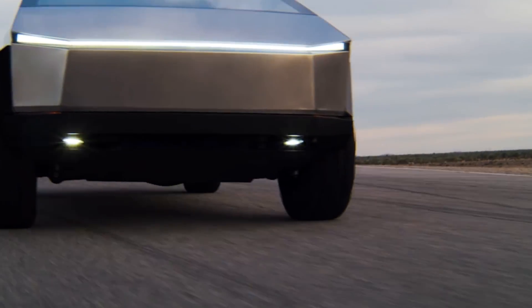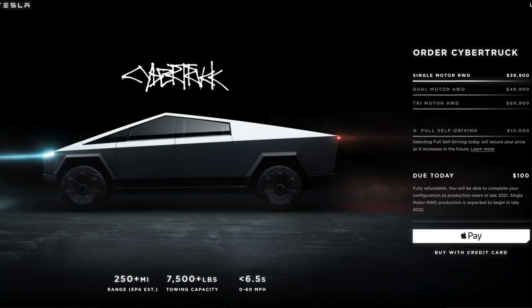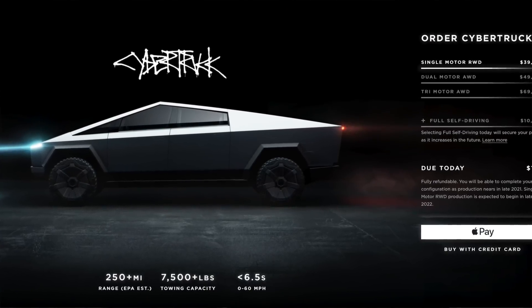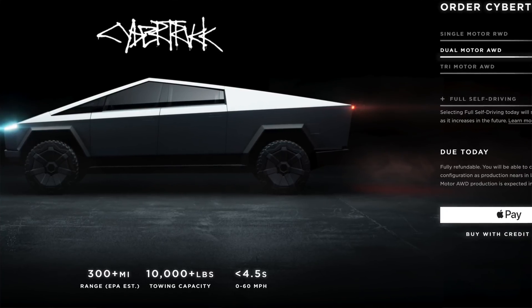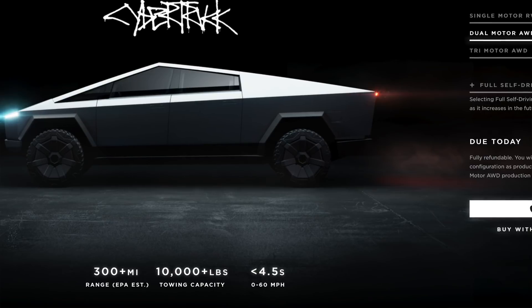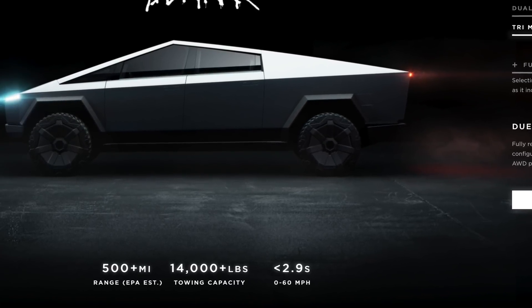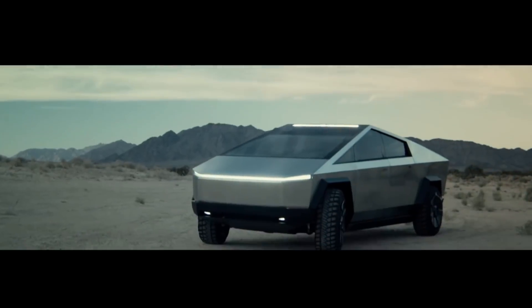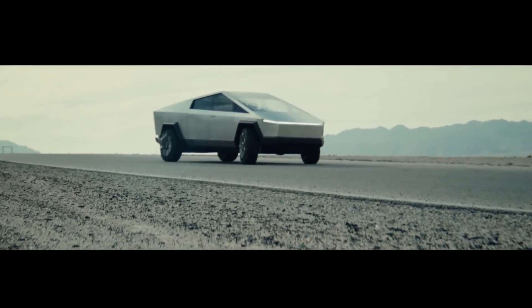As we're getting the first details of the new Ford F-150 Lightning, the Cybertruck continues to show it will be a strong contender in the pickup truck market. There are three options: single motor at $39,900 with 250 miles of range, 7,500 pounds towing, 0 to 60 in 6.5 seconds, arriving late 2022; dual motor at $49,900 with 300 miles, 10,000 pounds towing, 0 to 60 in 4.5 seconds, later this year; and tri-motor at $69,900 with 500 miles, 14,000 pounds towing, 0 to 60 in 2.9 seconds, also end of year. Tesla typically exceeds the specs they put out, so there are no major concerns about achieving these numbers.